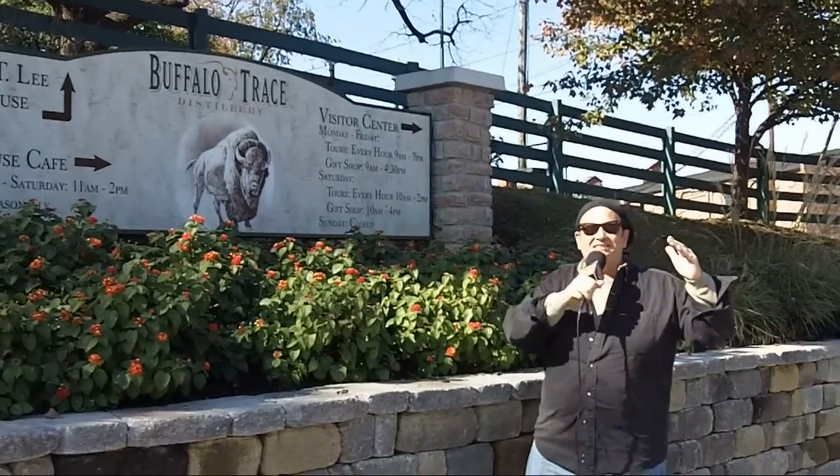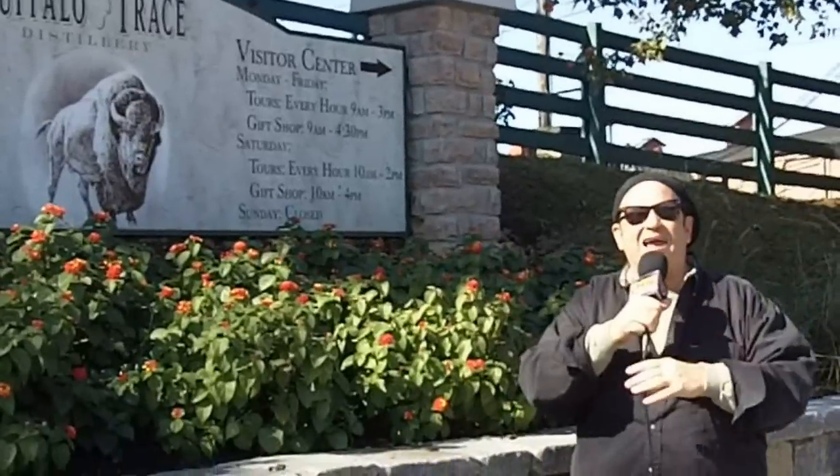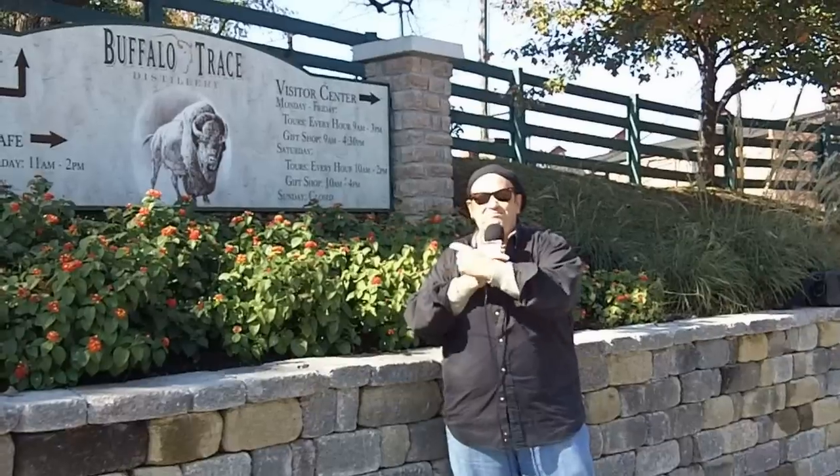Larry Smokey Genta, we're in the great state of Kentucky, the Bluegrass State, in Frankfort, the state capital, at Buffalo Trace.